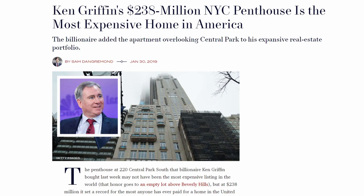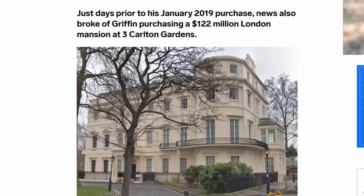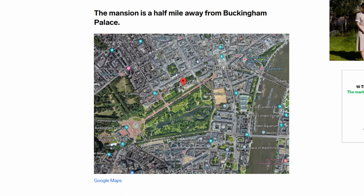Another trophy property he purchased is this mansion in London for $122 million, right down the street from the Queen at Buckingham Palace. Talk about having good neighbors, am I right? Mr. Griffin is also an avid art collector with some of the most expensive pieces in the world, which he broke records for.